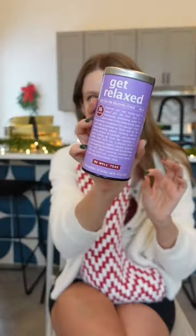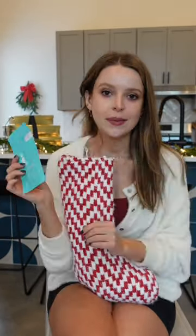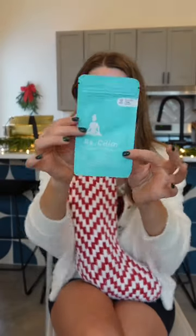First, a tea — specifically a be relaxed tea. It helps you feel less stressed. Similarly, these patches from the Good Patch. There's some to be calm and it has things like hemp extract.